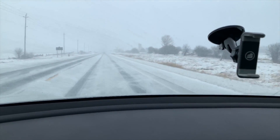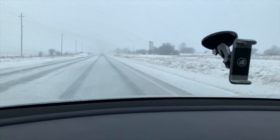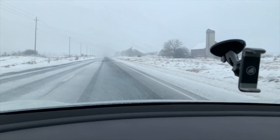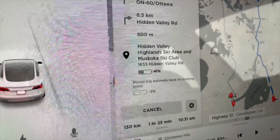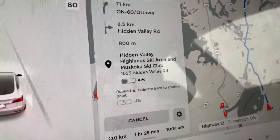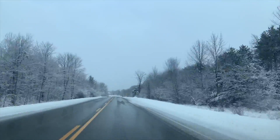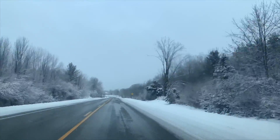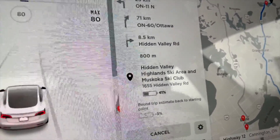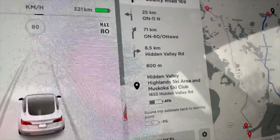Looks like the drive won't be too pleasant according to this weird snow blast — we have a lot of ice going on out there. Funny enough, the forecast was showing clear sky today. The projected range shows I will be at 41% when I arrive to the ski place — Huntsville Hidden Valley Ski Resort. Now it shows me even minus 3, so I think most definitely I would need to use the supercharger there in Huntsville.